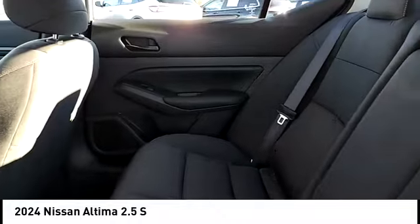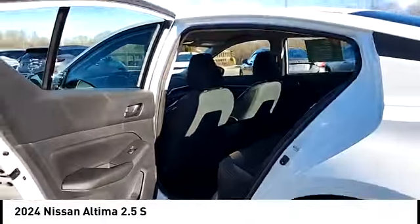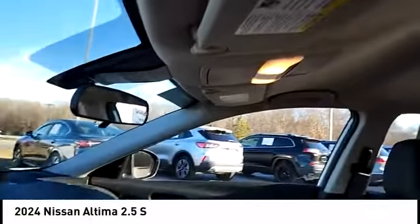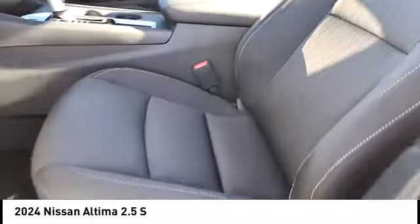Stability control, braking assist, power brakes, driver attention alert system, airbags, front knee airbag. This beauty is sure to make you the talk of the neighborhood. So call or drop in for a test drive today.